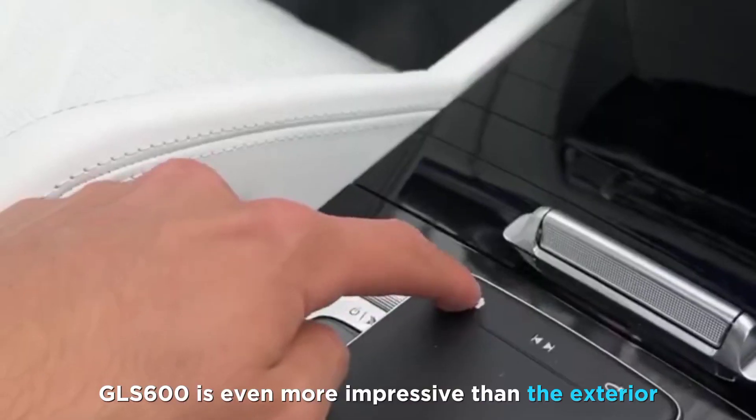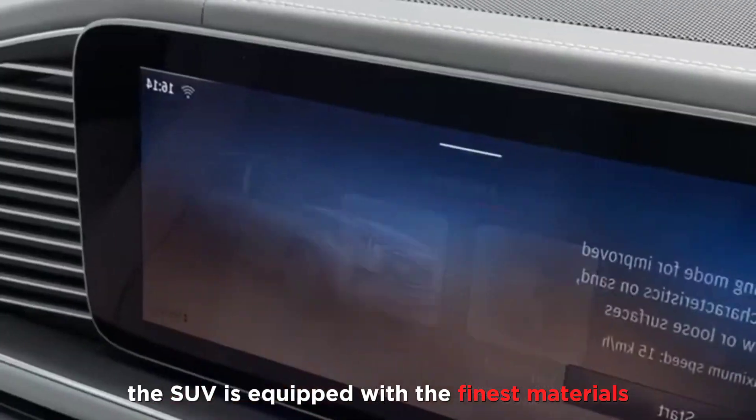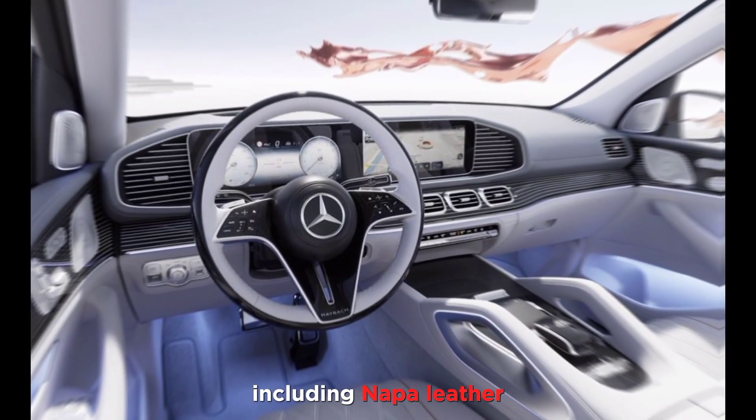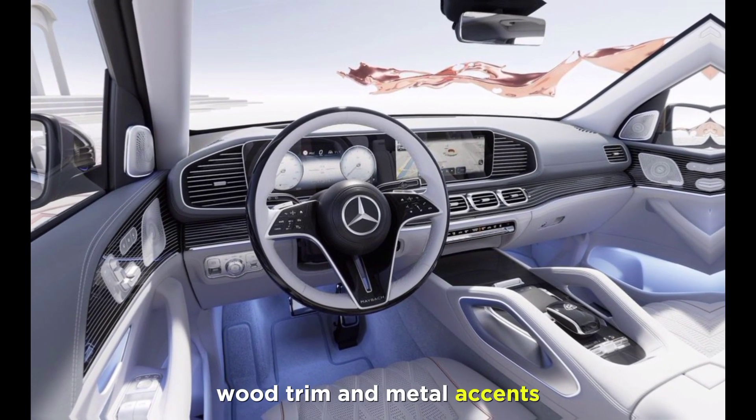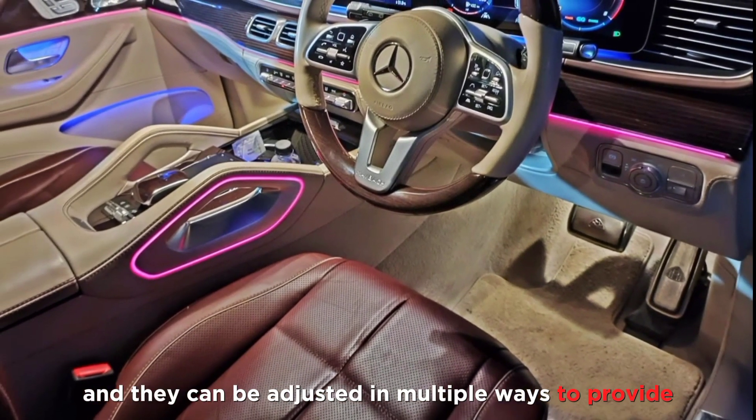The interior of the GLS 600 is even more impressive than the exterior. The SUV is equipped with the finest materials, including Napa leather, wood trim, and metal accents. The front seats are heated and cooled and can be adjusted in multiple ways to provide the perfect driving position.